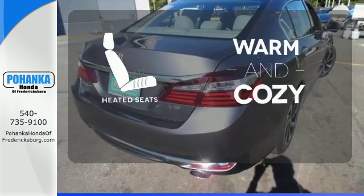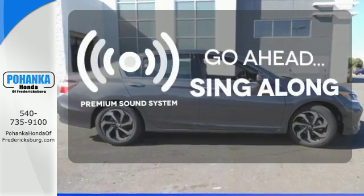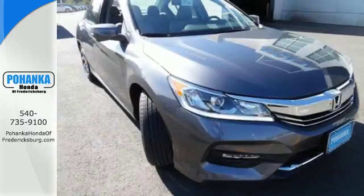Wrap yourself in the comfort of heated seats. Your favorite music has never sounded better, thanks to the premium sound system. Exceptional, reliable, with luxurious looks.